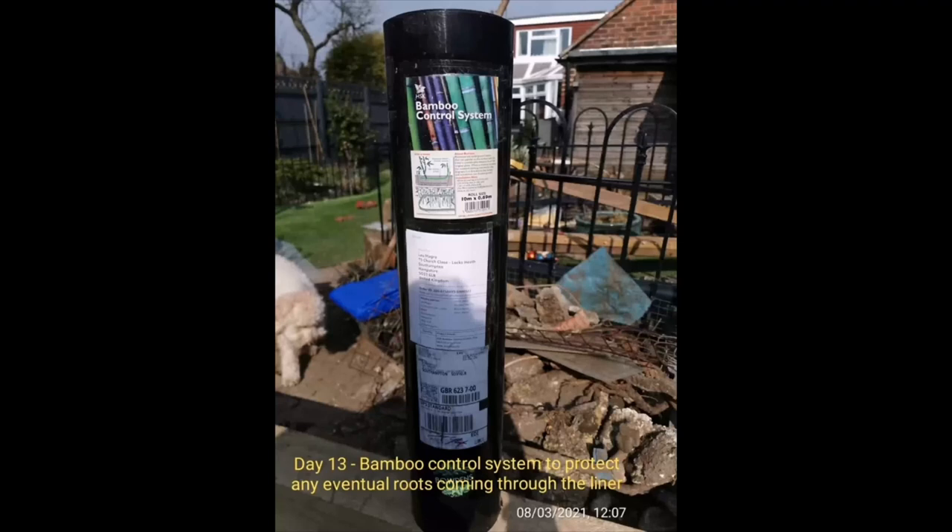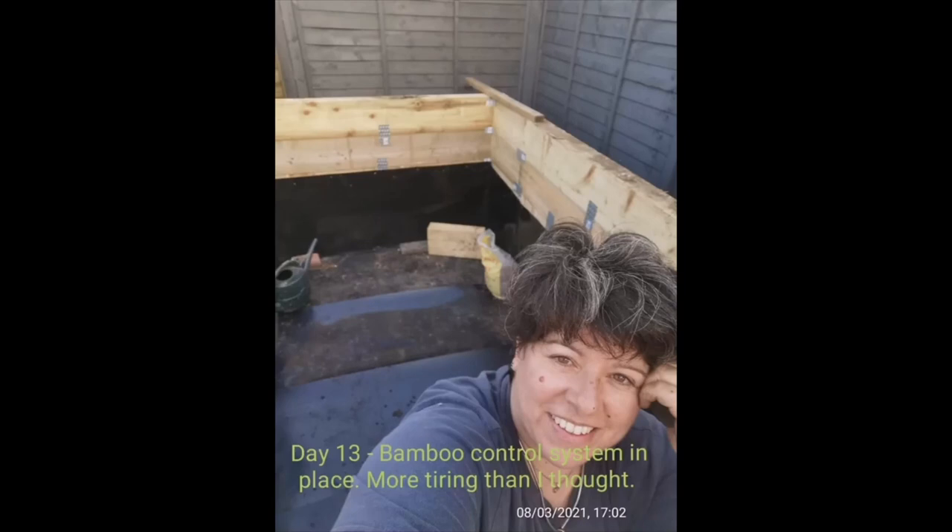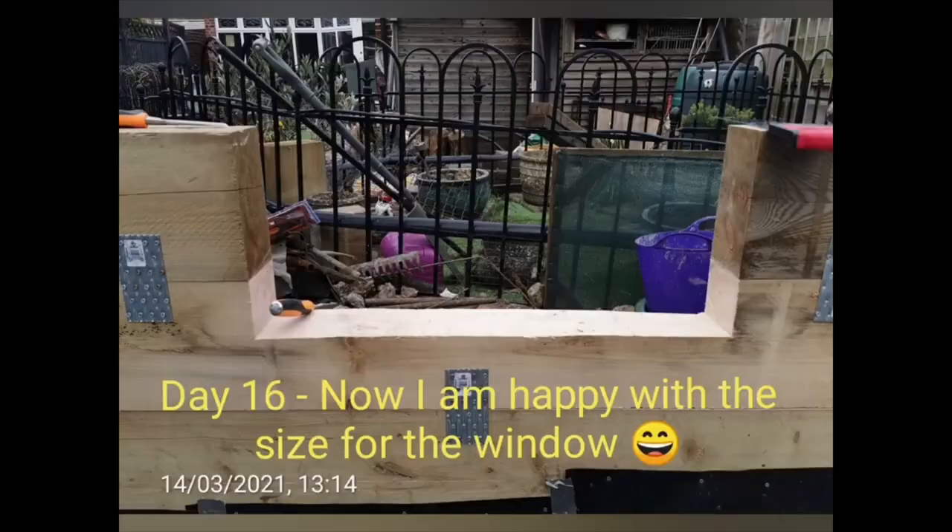By day 11 I did quite well — I had already finished digging. I had to put in a bamboo root control system to protect against any roots that could potentially come across. Then the rebar — oh my god, the rebar. First injury: tennis elbow, 25 rebars.